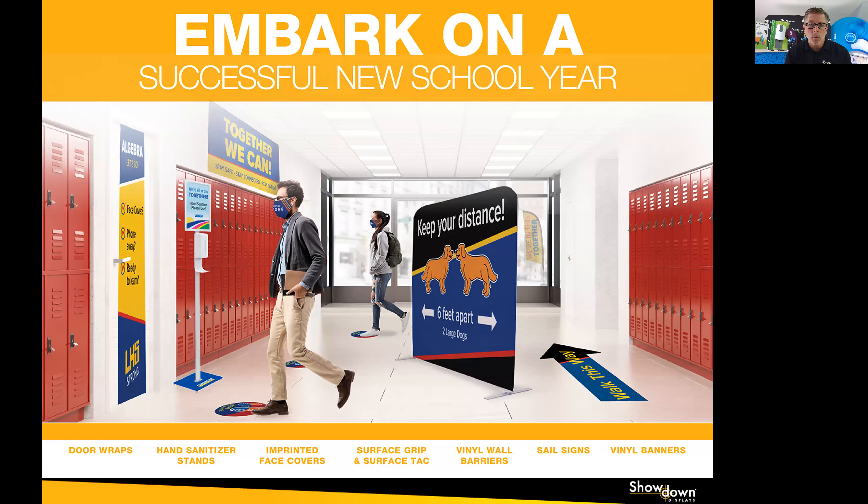I hope you enjoyed that preview of Showdown Displays, COVID-related signage trends, and some of our new products. I hope to answer any questions that you have.